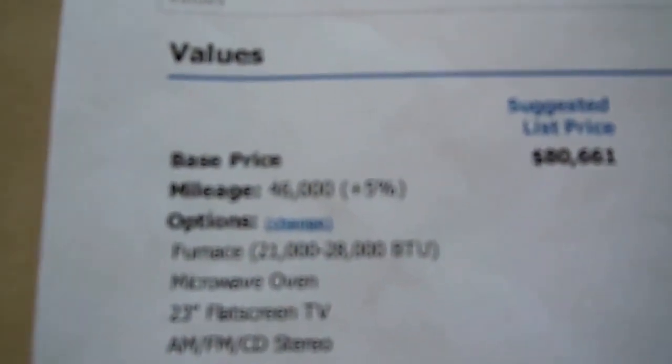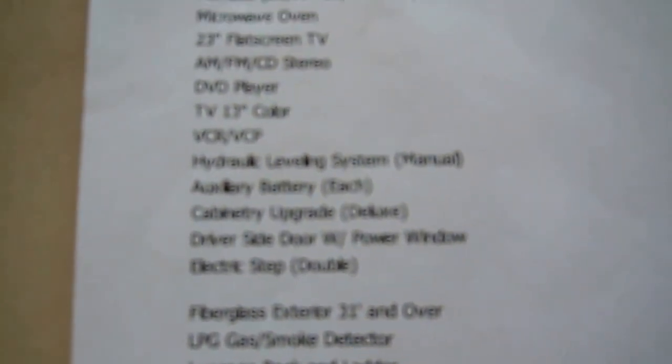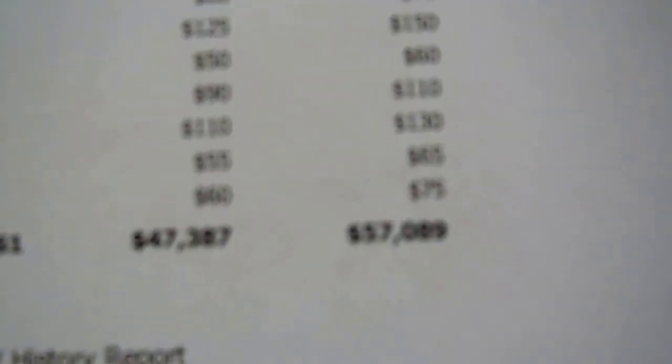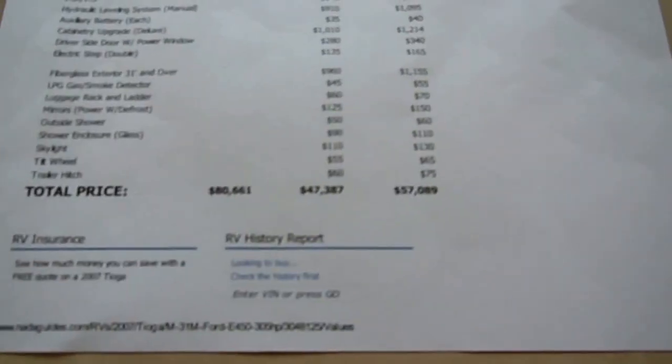Here's the second NADA for the 2007 Tioga 31M, adjusted for options that are not standard — the TVs, DVD player, hydraulic leveling jacks, power windows, electric steps, power mirrors, and the glass shower enclosure with skylight. With those options factored in, $57,000 is average retail and $47,000 is low retail. I'm not asking $57,000 or even $47,000.